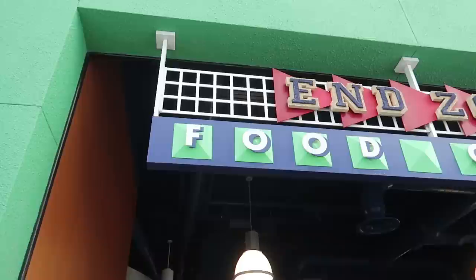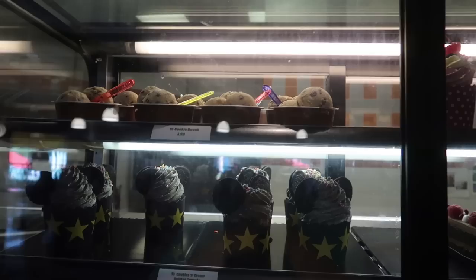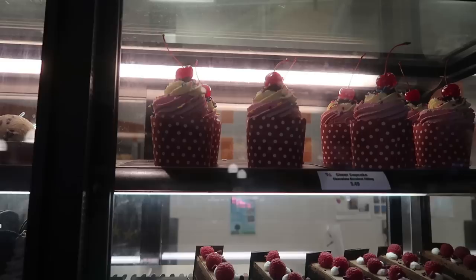The food court here is called the End Zone Food Court and I love how it's all turf-looking. It's a bit dark and smaller than the music one. For desserts they have the edible cookie dough, what they call the Cheer Cupcake — actually that's the banana split — and they have the chocolate indulgence cake.